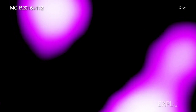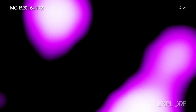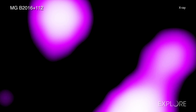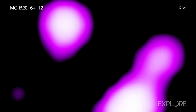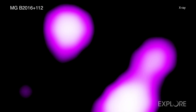Astronomers have made an unprecedented look at X-rays from a black hole system in the early universe using a natural lens in space. This new technique using NASA's Chandra X-ray Observatory is now gathering details about black holes that are normally too distant to study using existing X-ray telescopes.